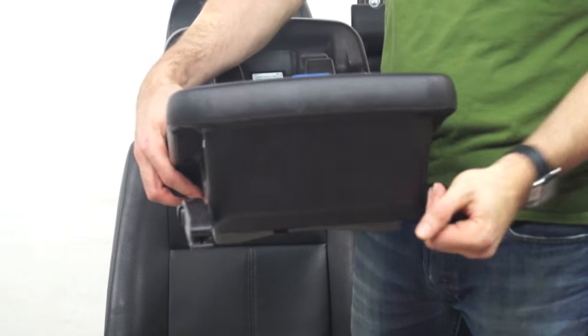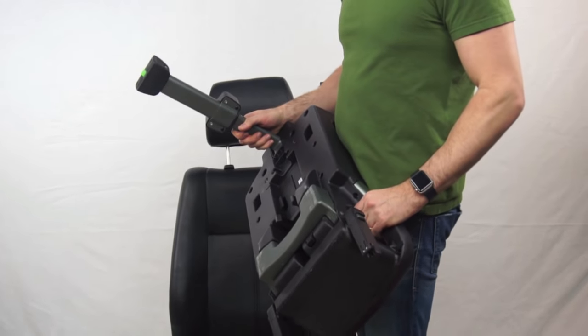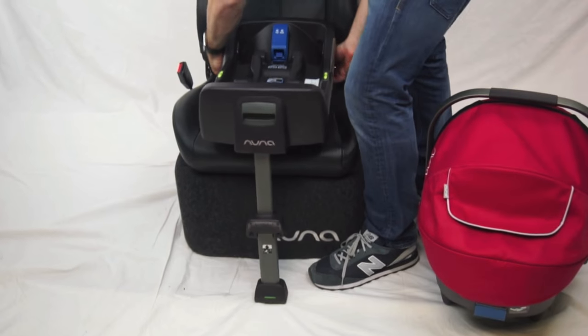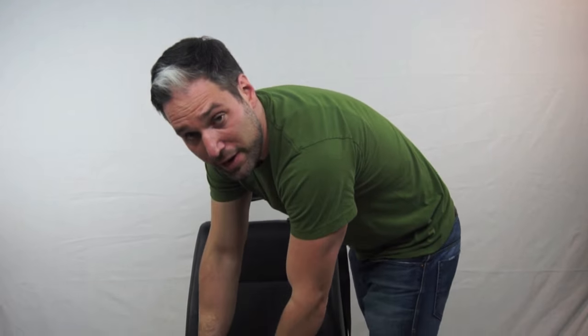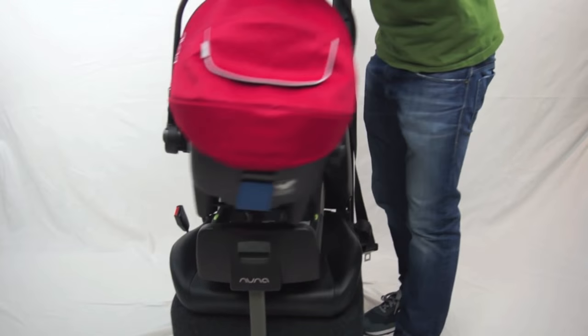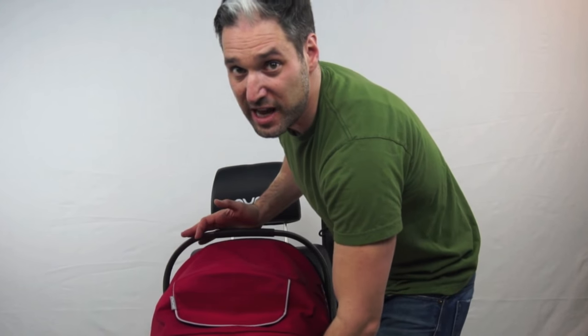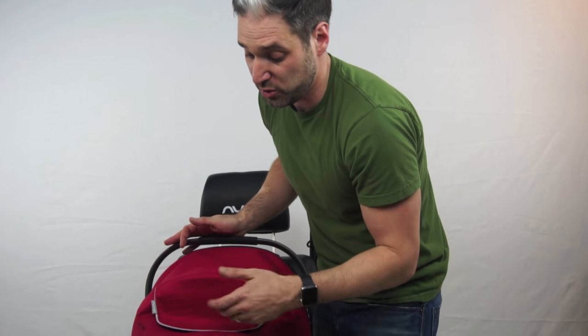Not only does it have rigid latch, but it also has something called a load leg — which is another anchor point. To install your Nuna Pippa, all you have to do is line up those rigid latches and it clicks right in. That's it, it's in. Easy. And then that load leg goes down to the bottom. Infant car seats are installed rear facing, so if you're in a crash, the crash forces go in this direction towards the front, and that load leg stops the infant car seat from moving in that direction and adds an extra layer of security.